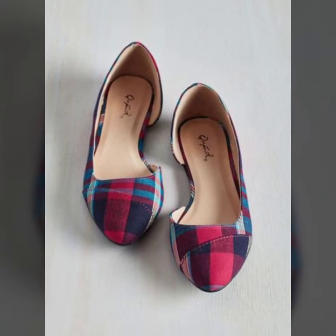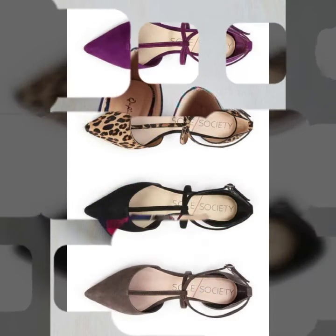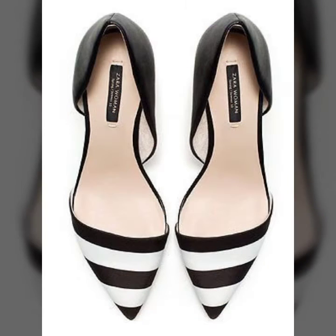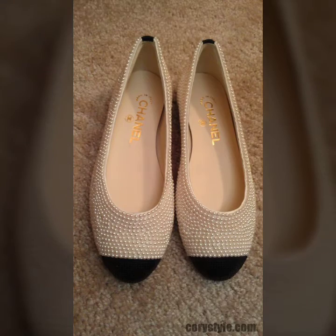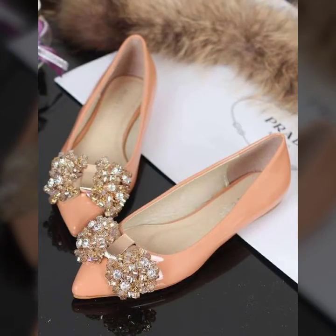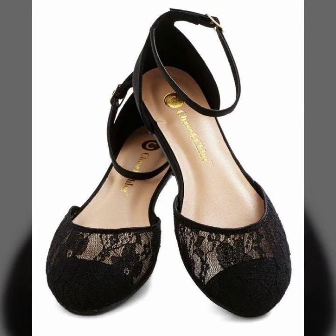I'm sure when you wear these beautiful pump designs — in every color, every design, beautifully decorated with rising stones — you will look like a beautiful, pretty doll, and I'm sure you'll forget about the prices. There are also beautiful net designs, and I hope you will like my video.